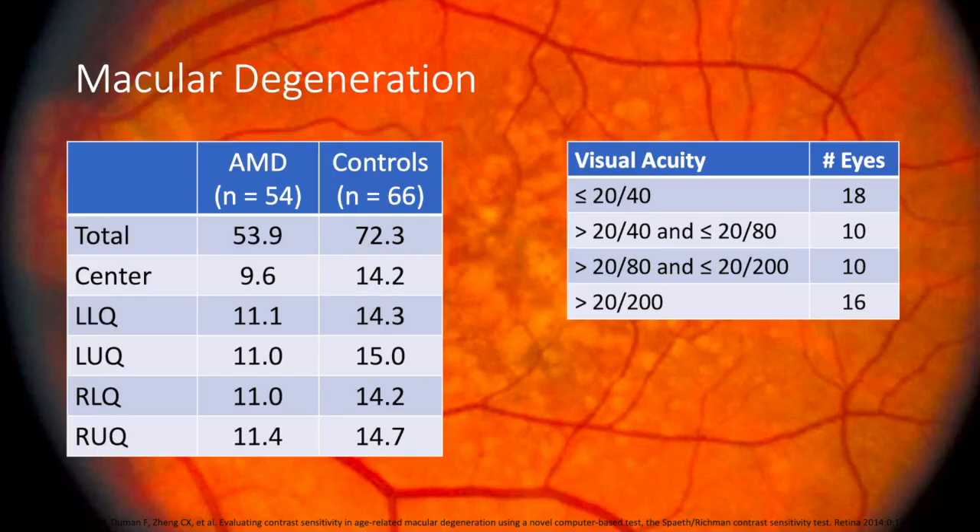In a publication involving SPARKS evaluating macular degeneration patients versus controls, there's a significant decrease in scores in the macular degeneration group. Looking specifically at scores for just the central area, there's a marked decrease in macular degeneration patients compared to controls — which makes sense, since you'd expect their central vision to be very affected. What's very interesting, though, is the extent to which the peripheral areas — left lower quadrant, left upper quadrant, right lower, right upper — were also affected in AMD versus controls.